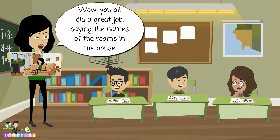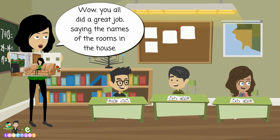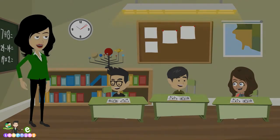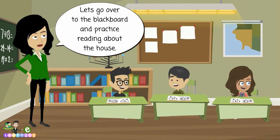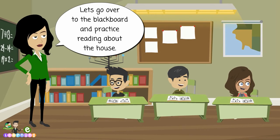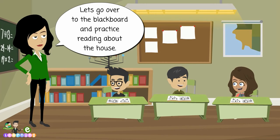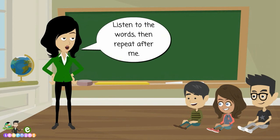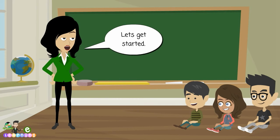Wow! You all did a great job saying the names of the rooms in the house. Let's go over to the blackboard and practice reading about the house. Listen to the words, then repeat after me. Let's get started.